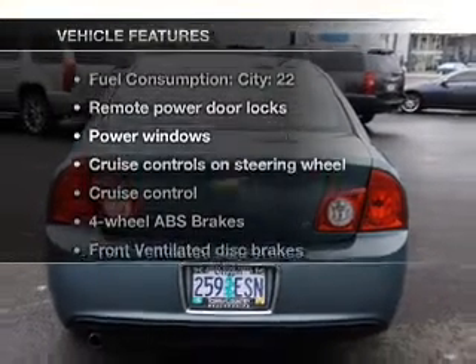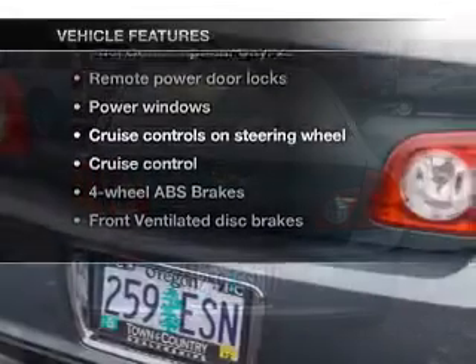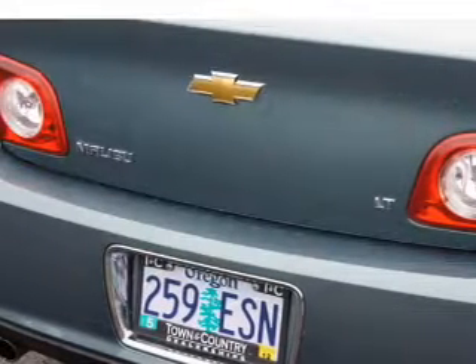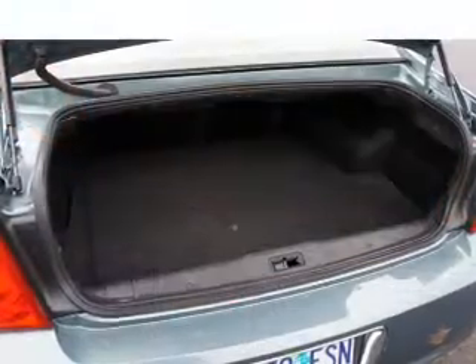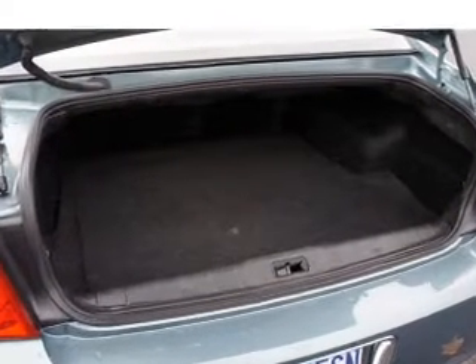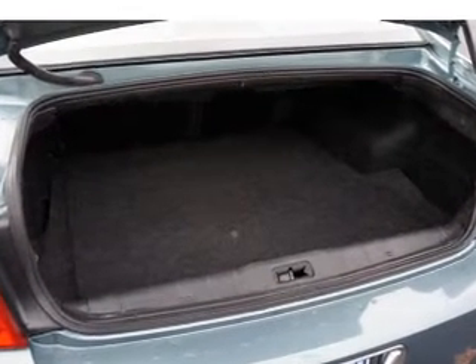With these notable features, you won't want to miss out on the opportunity to own this amazing ride: air conditioning, power door locks, power windows, power steering, cruise control, power mirrors, an alarm system, and AM/FM stereo with a CD player.